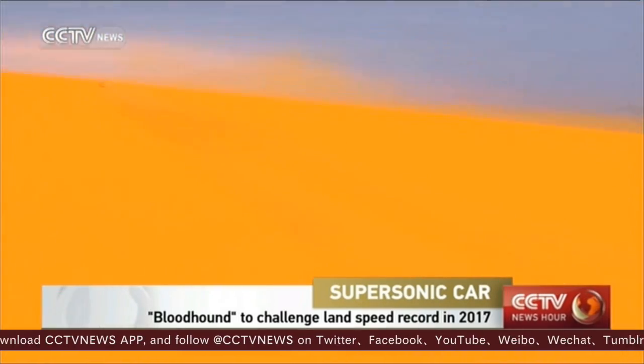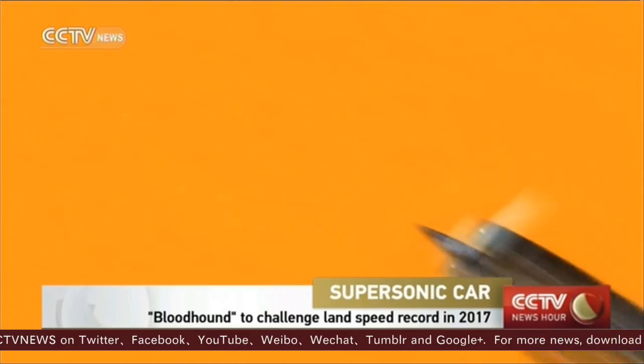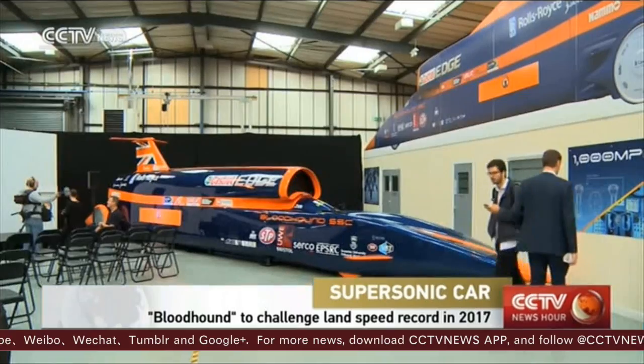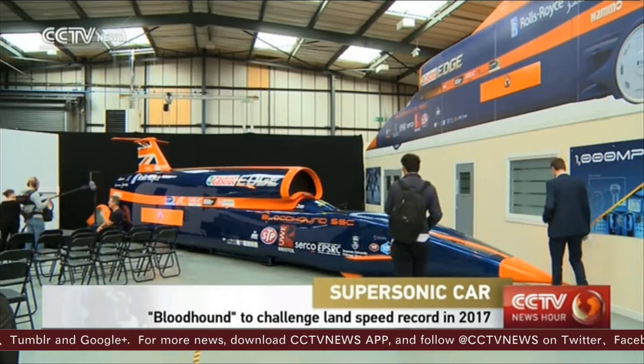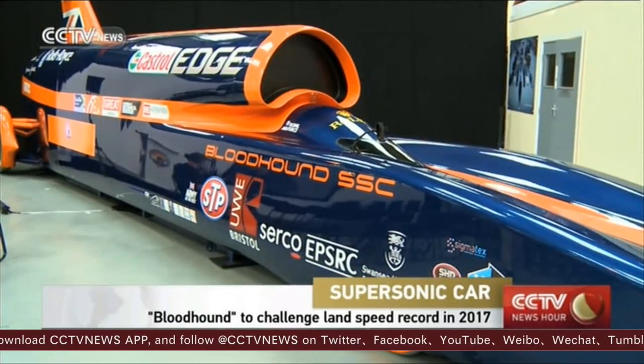The record for the fastest any land vehicle has ever gone was set in 1997. British Royal Air Force pilot Andy Green was in the Thrust SSC for that run. Two decades on, Green is looking to break his own record with a new companion, the Bloodhound.